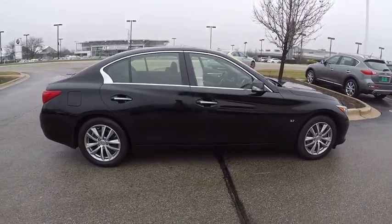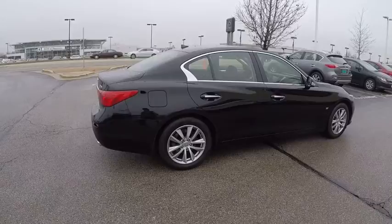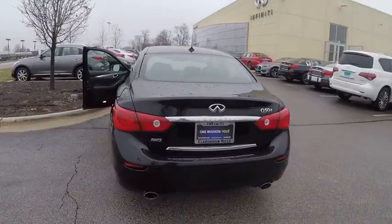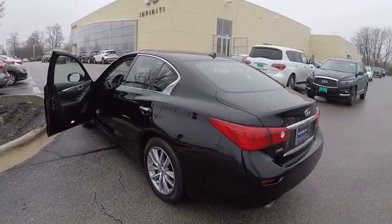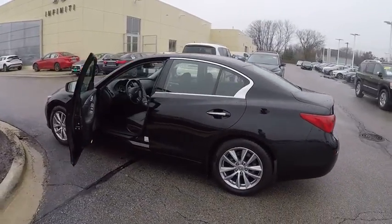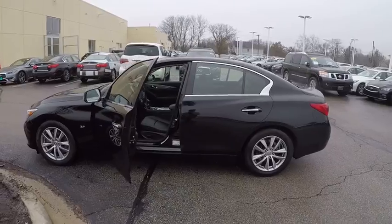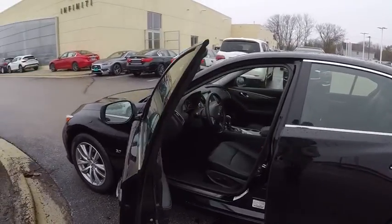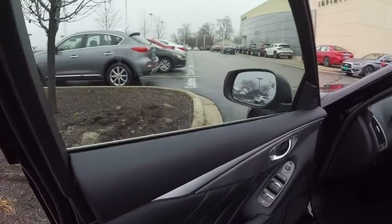The breathtaking performance of Infiniti's Q50 engine leaves nothing to be desired. The engine block is crafted out of aluminum alloy to help reduce weight and increase responsiveness, giving you incredible power and a truly thrilling drive, and is priced below $25,000. This vehicle has less than 25,000 miles.